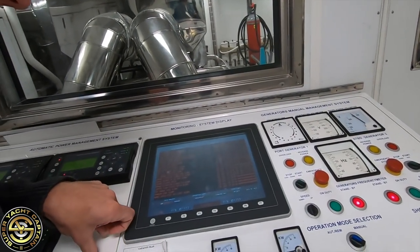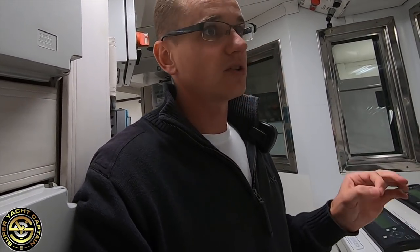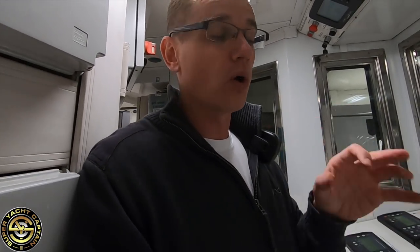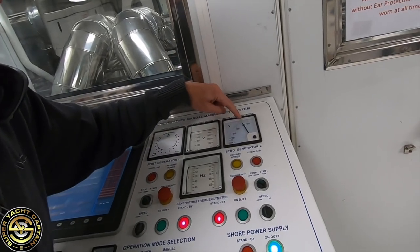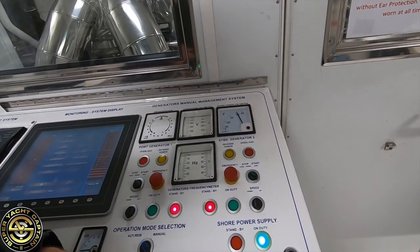Here we have the monitoring system throughout the boat — it controls things like lighting, and we can see the levels of the fuel tanks, water tanks, and sewage tanks. We can see all the different voltages, 24 volt and 220 volt, the bilge system, and the oils. We can also see if any watertight doors, hatches, or portholes are open or closed — I can monitor this from the bridge as well. Currently we have 400 volts coming in on the three-phase system.